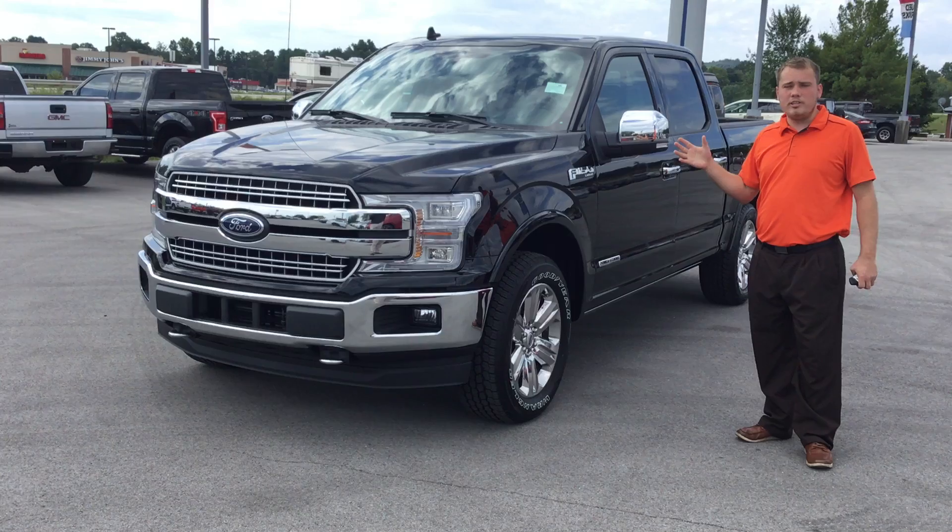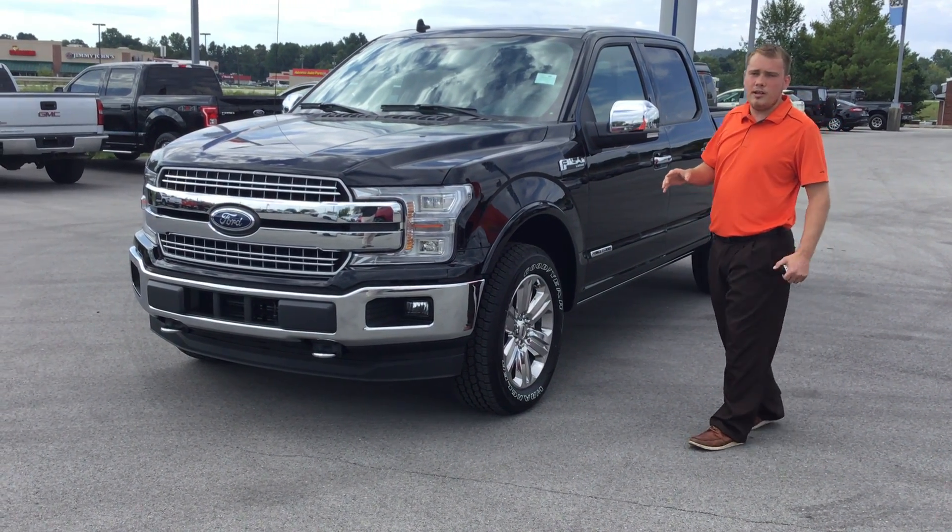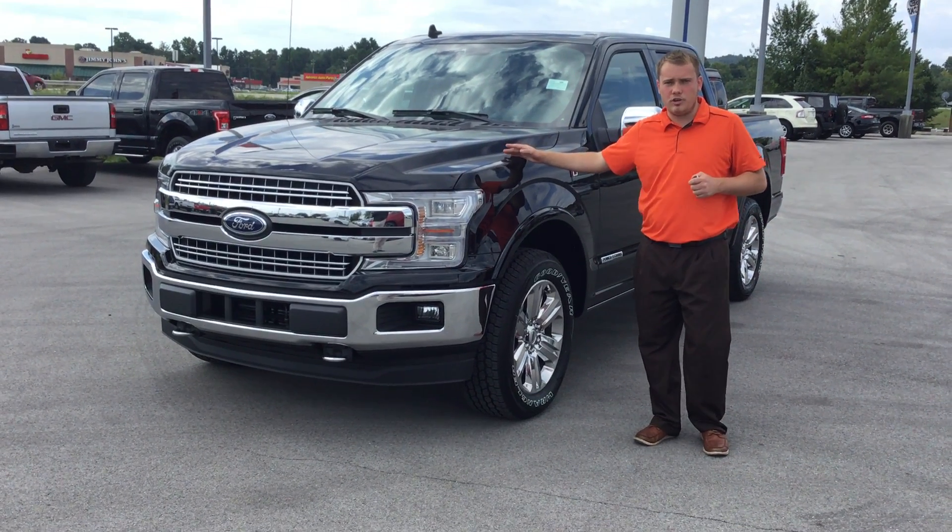One of the biggest selling points — on all other Ford engines you get a 5-year, 60,000-mile powertrain warranty. On this one, you're going to get the 5-year, 100,000-mile powertrain warranty.